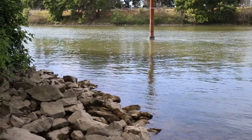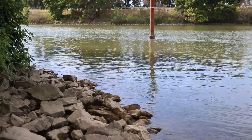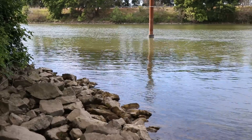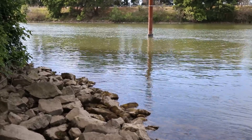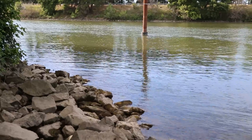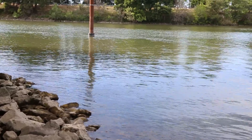To the left is the Sacramento River going downstream, or west toward the Pacific Ocean. As I pan to the right, we are panning the Sacramento River upstream.